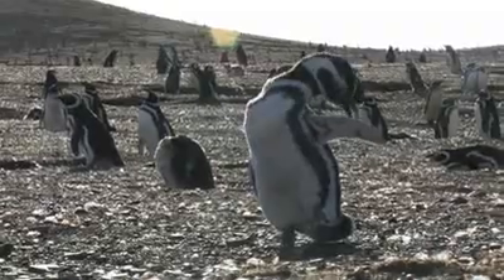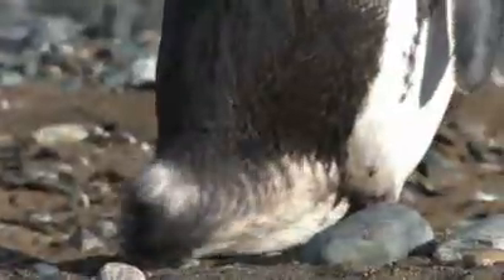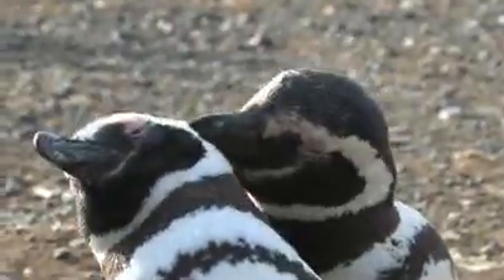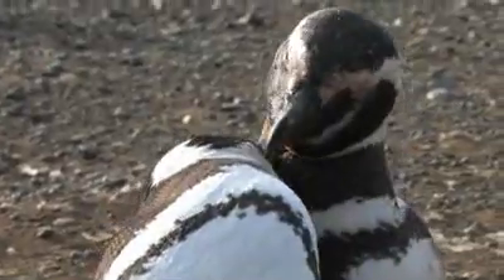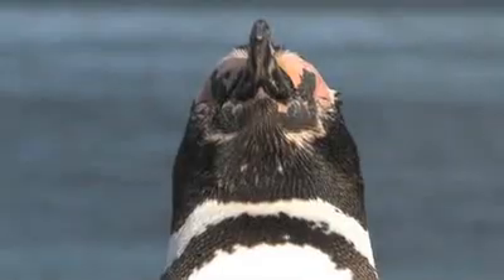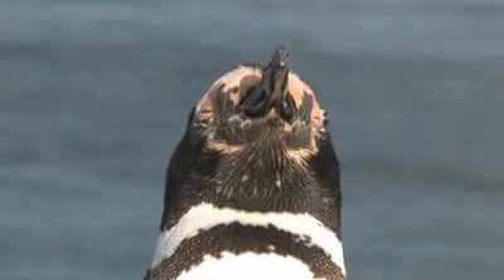Penguins need to take really good care of their feathers as they use them to swim and catch fish. If they're really lucky, they might just get some help too. And when the sun shines, there's nothing better than a good old sunbathe to dry out the feathers.